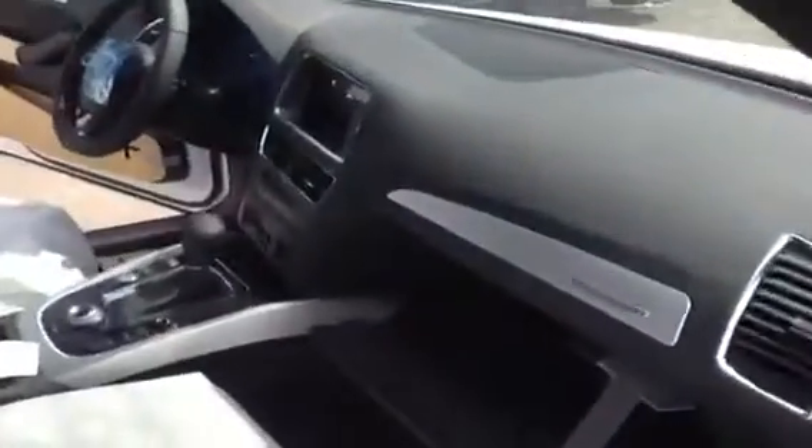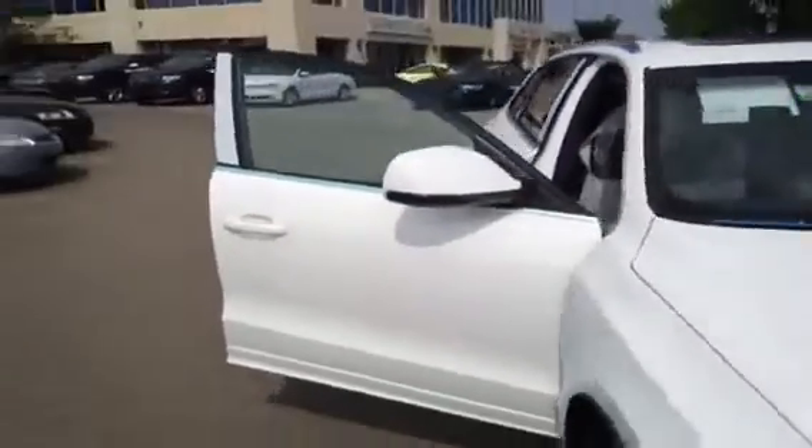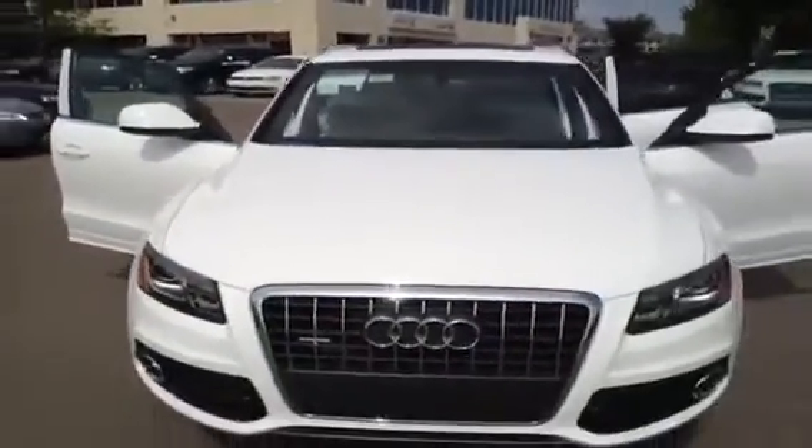Now we're just going to give you a quick look in the front passenger area. If you're interested in viewing this Q5, come on down to Glenmore Audi and speak to one of our Audi brand specialists. They'll be more than happy to answer any questions you might have on this 2012 2.0L Q5.